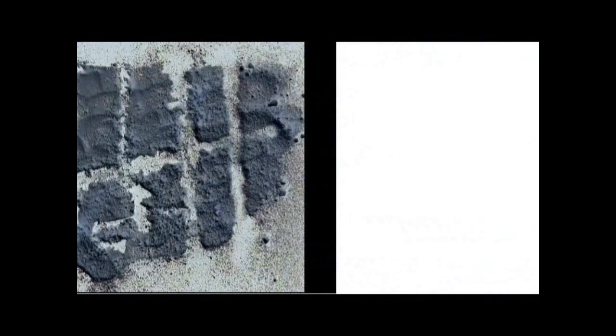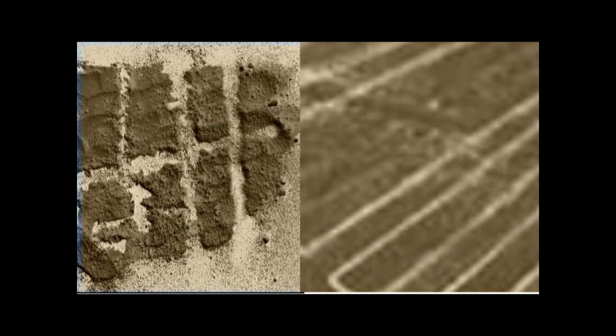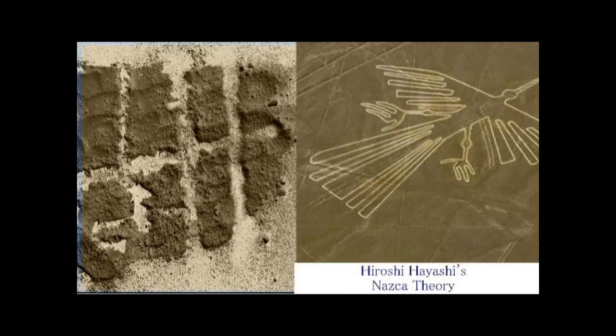You can see the black sugar scattering outward and the surface of the board becoming visible. When the black and white are inverted, it resembles the Nazca Plateau's line pictures. On the right is the Nazca Plateau line; on the left is my experimental line. The right side has finer lines and appears to have had some human refinement afterward, but comparing the two — including the Condor shown earlier — they are very similar. This is how Hayashi's compressed air/spray theory was born.